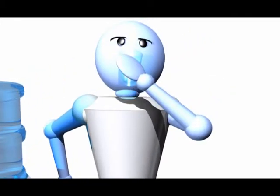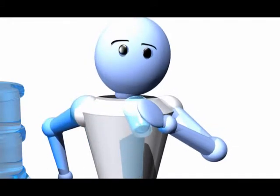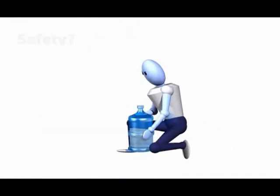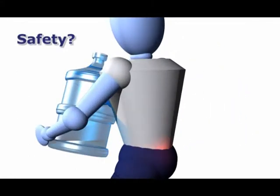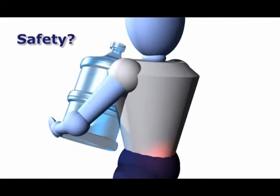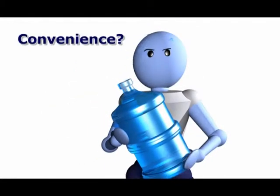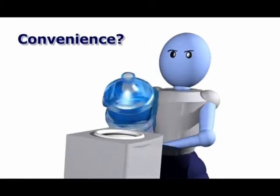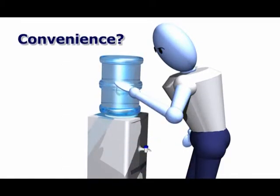But bottled water has many problems you may have learned to overlook. Every time your cooler runs out of water, someone has to lift that heavy 40-pound bottle. This is more than a nuisance — it's an injury risk to employees and a possible workers' compensation claim for your company. And it's not easy getting those awkward bottles into place without spilling and making a mess. It's no wonder the cooler is empty again. No one else wants to change the bottle. Do you?